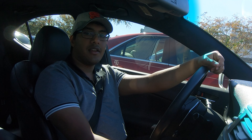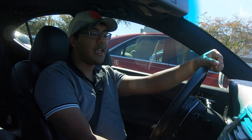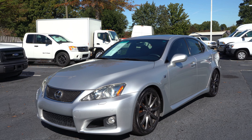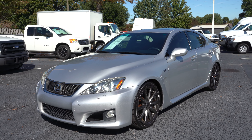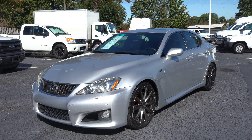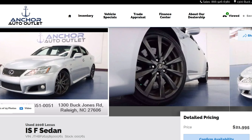Welcome back to Exhaust Sports Auto. My name is Kevin, and we are here to check out a 2008 Lexus ISF. We have to thank Anchor Auto Outlet in Cary, Raleigh, North Carolina for this opportunity. All their information will be down in the description box below.